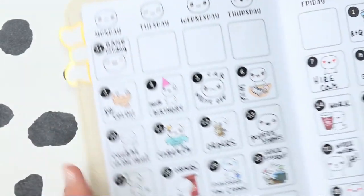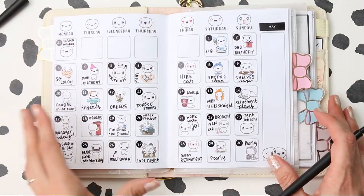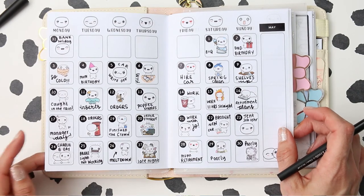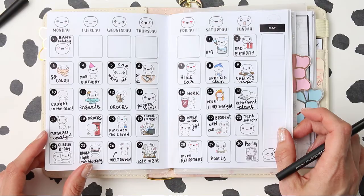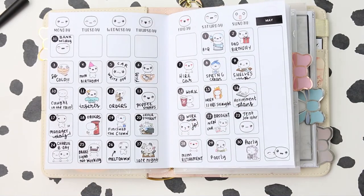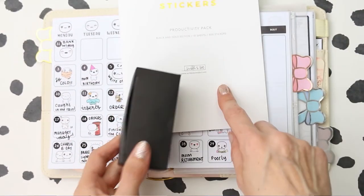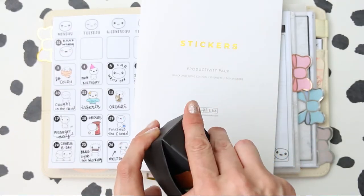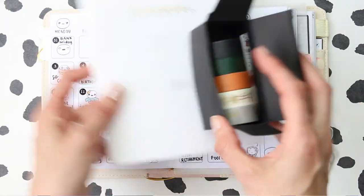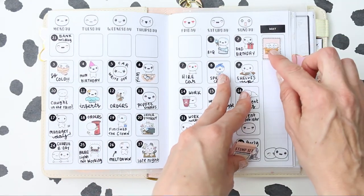I feel like I've messed this spread up by writing so much, but let me know what you think. I need something to fill in the empty section here. This isn't the month to pick a good highlight because nothing amazing happened, so I'll go and find some washi — that's what I did last time. I've got the washi I bought when I bought this sticker book, from the same company on Amazon, but it's been out of stock for a long time.